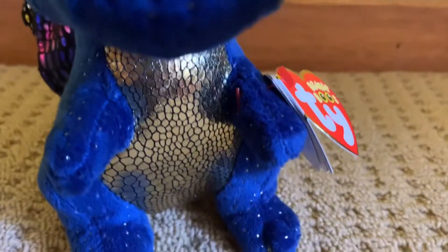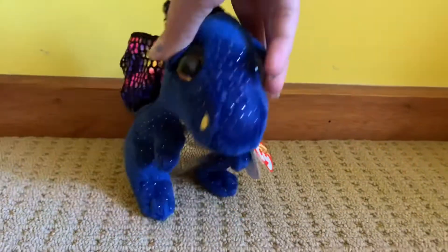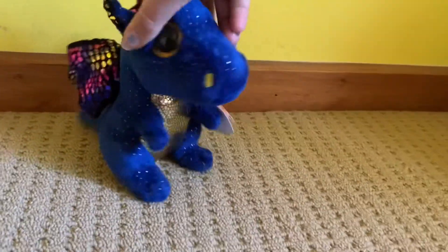She is just overall an amazing beanie boo — I would definitely suggest buying her. And if you feel here, she's got these golden scales because some dragons have gold scales, and this one is just wow.